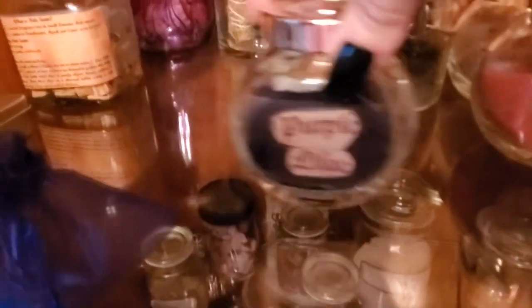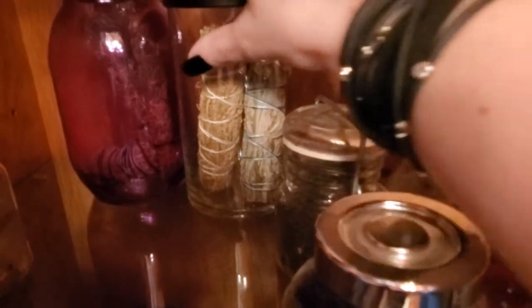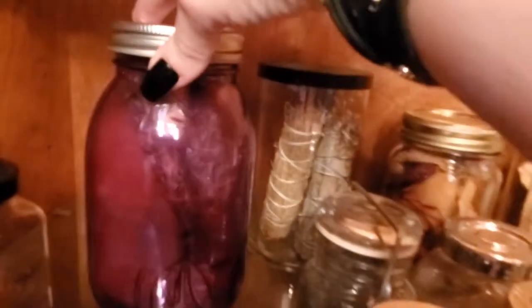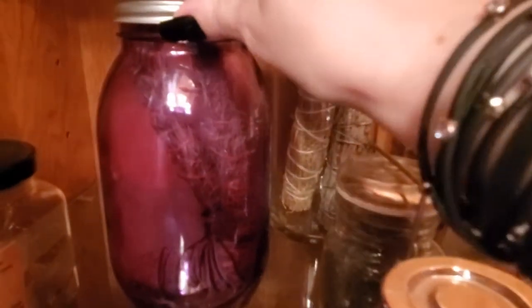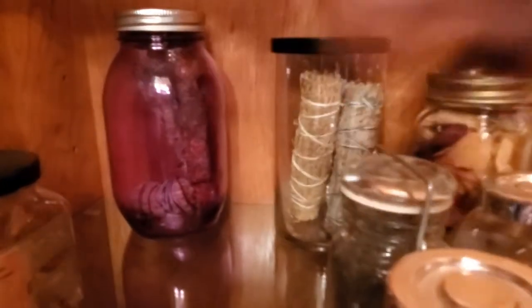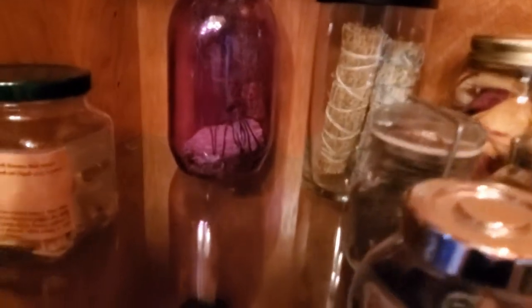Purple lilac incense, some palo santo chips. These are bundles that came in — I believe I got these in two separate Box of Shadows boxes. I don't get the Box of Shadows anymore, I wasn't really thrilled with those. And here there is a rosemary bundle and a lavender bundle that I made with rosemary and lavender from my own garden. This little bundle is the first one I ever got — I don't think I'll ever use it, it's a million years old and now it's just there for sentimental reasons.